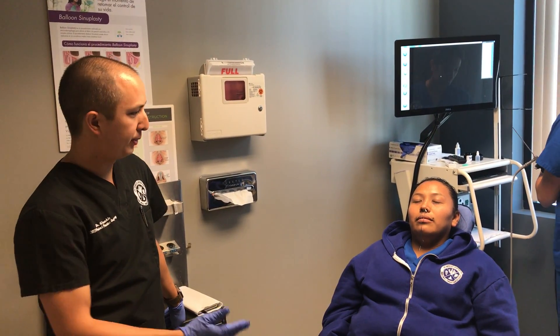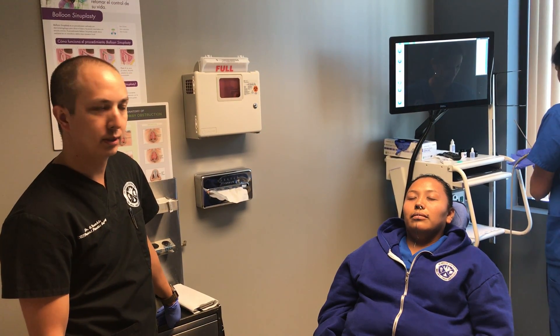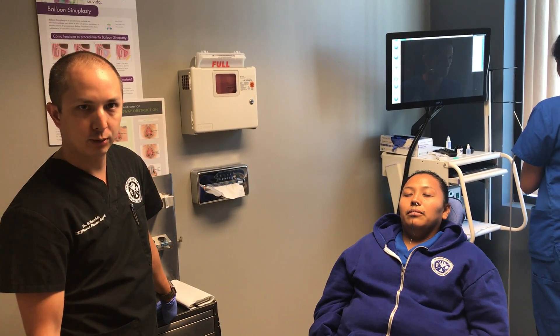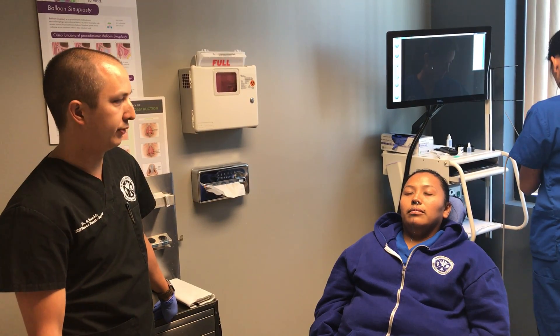Hi, it's Dr. Trinkle. Today we're going to be performing a rigid nasal endoscopy. It's not really a procedure — it's more of a detailed examination of the inside of the nose. We do this to evaluate patients for deviated septums, nasal congestion in general, as well as chronic sinusitis and other problems of the sinuses.